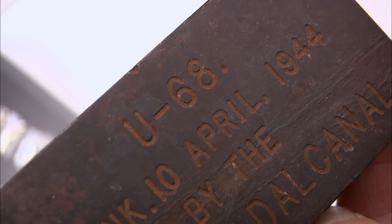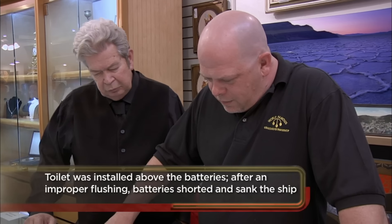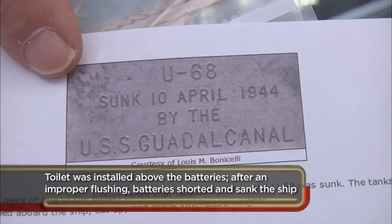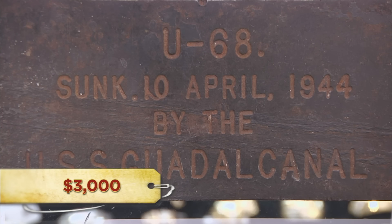The escort carrier USS Guadalcanal sunk this thing with depth charges and rockets back in 1944. It was international news. Only one person out of 57 survived. Online, I finally found a photograph of this piece that verifies the authenticity of it. This is a cool, heavy chunk of steel right off the U-68. I love things like this, especially since it's from such a pivotal moment during World War II. I'm sure it will appeal to a lot of collectors. So what do you want to do with it? I'd like to sell it. I'd like $3,000. Usually when you try and get prices like this, you look for something similar — well, there's nothing similar.